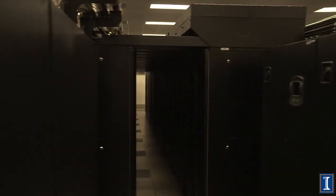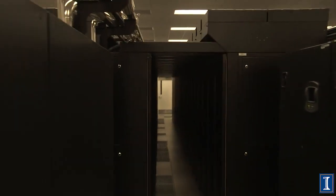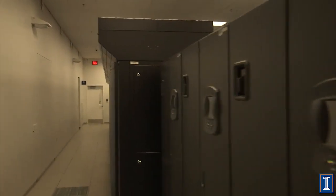Here in the bowels of Blue Waters, cabinet after cabinet are the fastest processors in the world, solving some of the most difficult problems: global warming, climate change, weather prediction, cancer treatment, fusion energy. Those cabinets with the spinning disks are your working memory — very fast access. Your long-term storage is in the tapes.